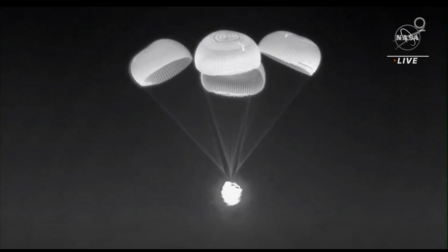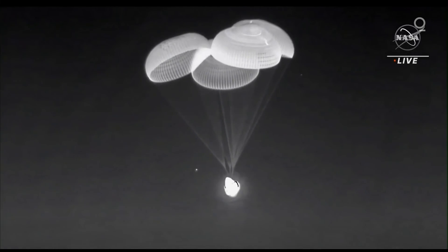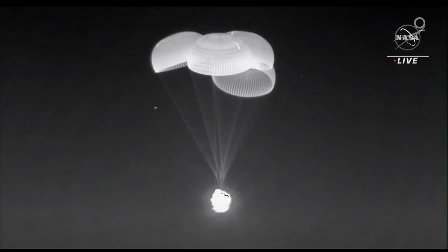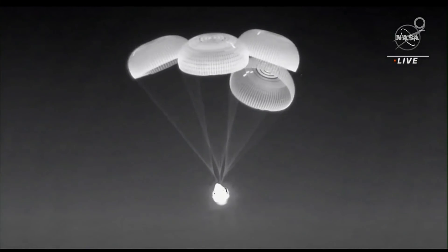300 meters. 200 meters — braced. We copy 200, embracing, standing by for confirmation of splashdown.